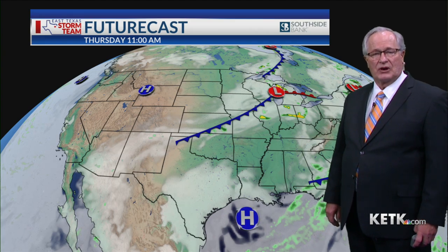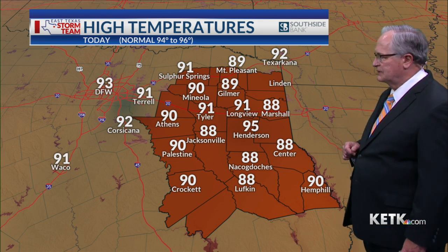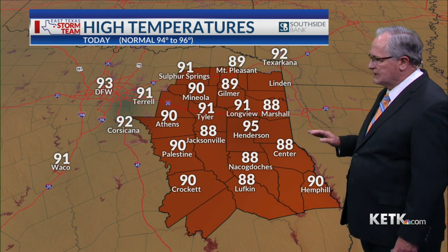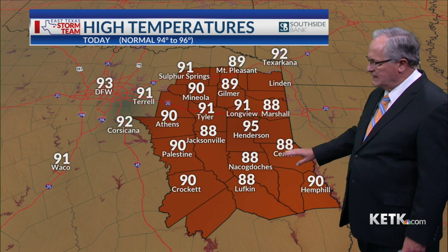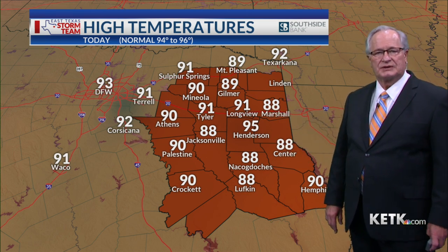The tropics remain pretty quiet, so nothing really developing down in the Gulf at this point. Normally we're 94 to 96 on this date, with high temperatures still running in the upper 80s for Deep East Texas to lower 90s as you move northward across the interstates and into some of our northern counties.